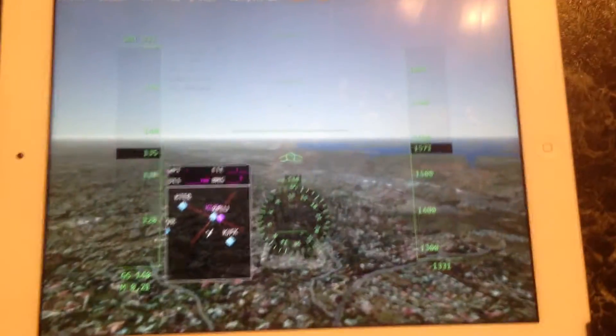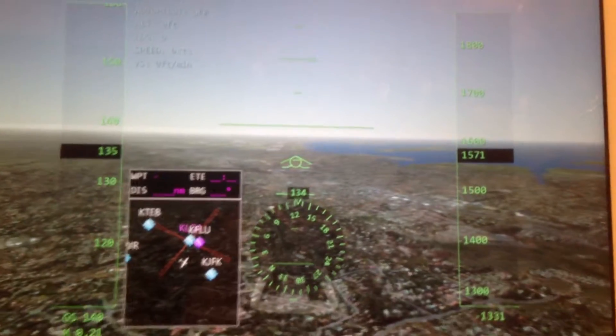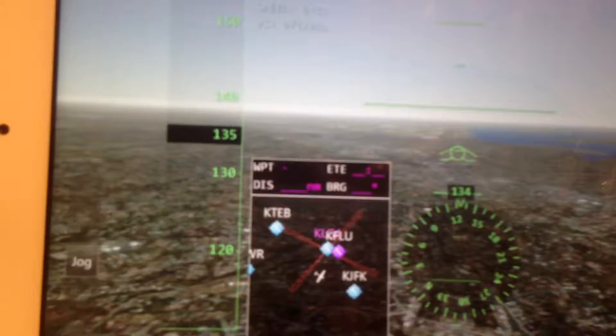Hey everyone, this is the review of the game Infinite Flight. Here is the cockpit view — all controls are united here.